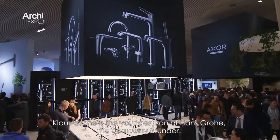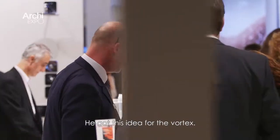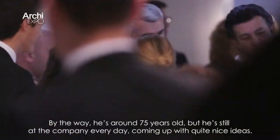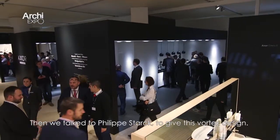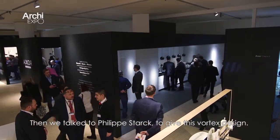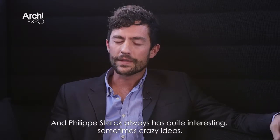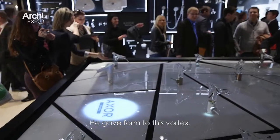Klaus Grohe is the youngest son of Hansgrohe's company founder, and he got this idea with the vortex. By the way, he's around 75 years old but still in the company every day, coming up with quite nice ideas. We were talking to Philip Stark to give this vortex a design, and Philip Stark always has quite interesting — sometimes crazy — ideas, and he gave a form to this vortex.